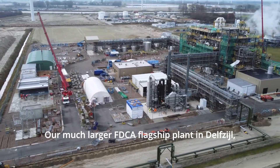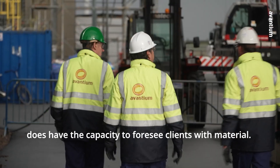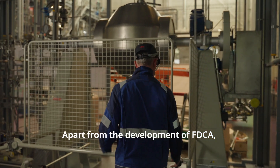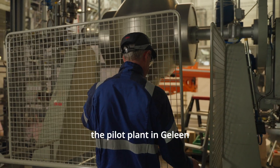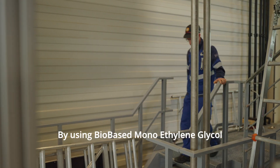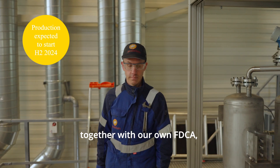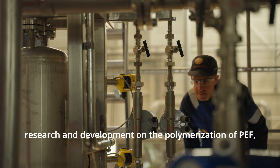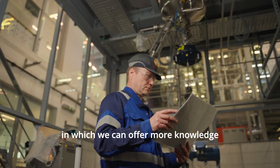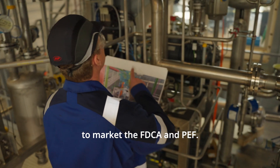Our much larger FDCA flagship plant in Delft Cell has the capacity to supply clients with material. Apart from the development of FDCA, the Pilot Plant in Helene will also venture into the polymerization of PEF. By using bio-based monoethylene glycol together with our own FDCA, we will be looking to perform research and development on the polymerization of PEF, in which we can offer more knowledge to our customers who will be wanting to market the FDCA and PEF.